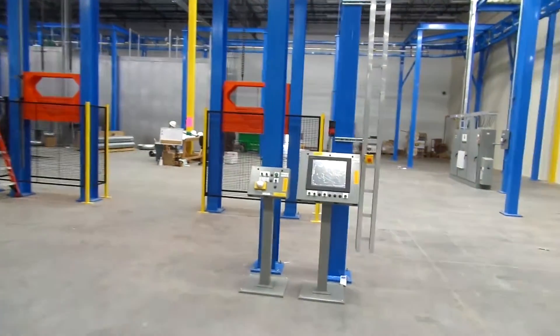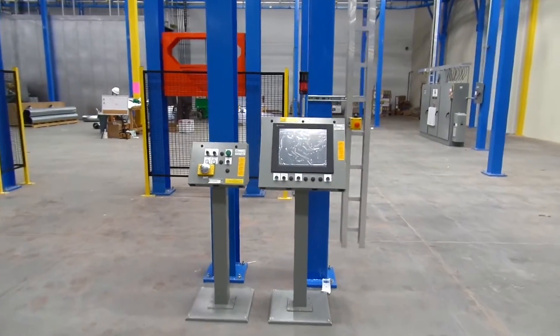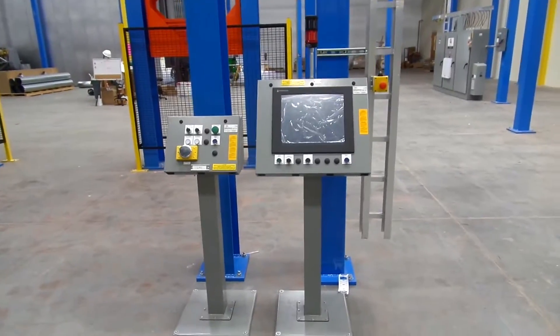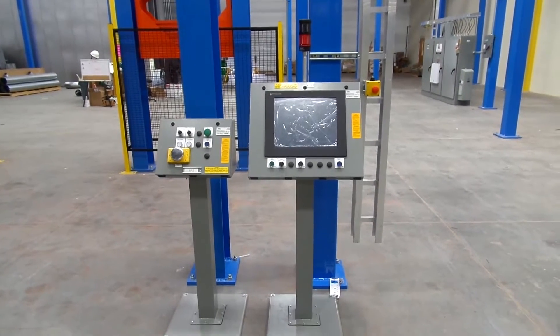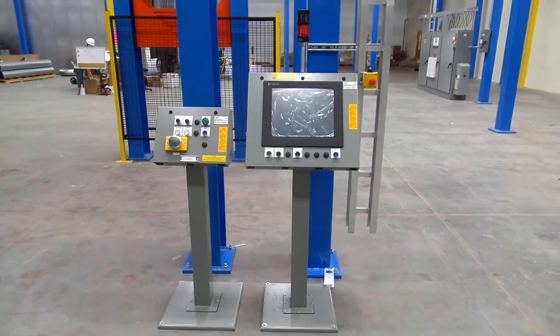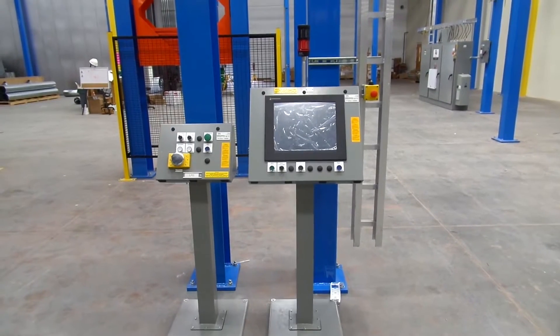Some of the control stations we have right here will have a touch screen that will display some different information on the parts. We're going to have a barcode scanner here to scan in some of the part information given to us by the customer.